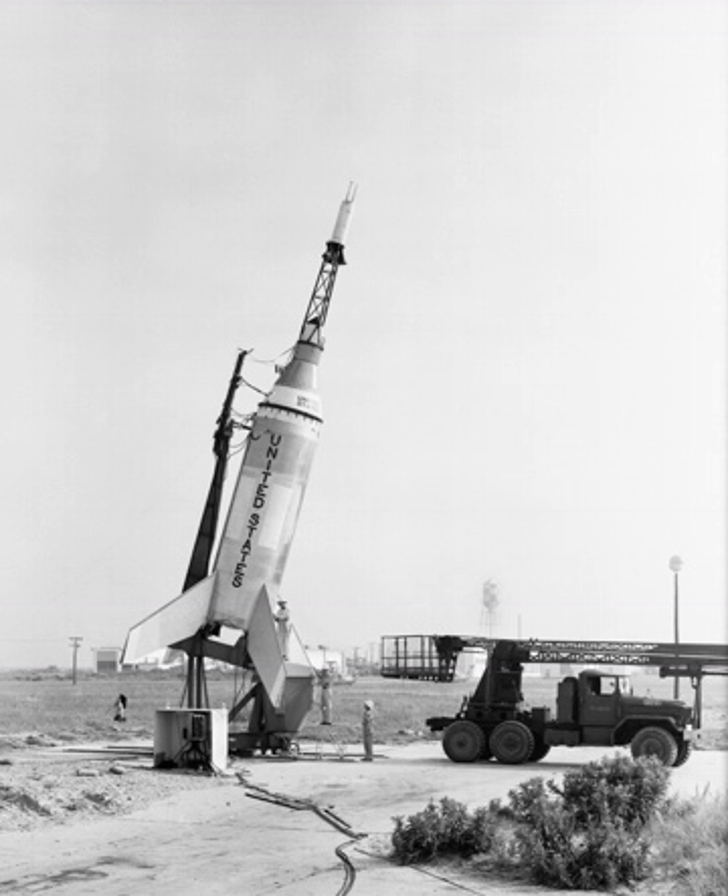When NASA needed a booster for the Mercury manned space program, the agency found that the Atlas rockets would cost approximately $2.5 million each and that even the Redstone would cost about $1 million per launch. The managers of the Mercury program recognized that the numerous early test flights would have to be accomplished by a far less expensive booster system. As it turned out, the Little Joe rocket NASA designed cost about $200,000 each.